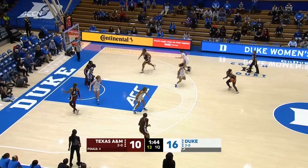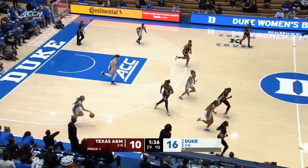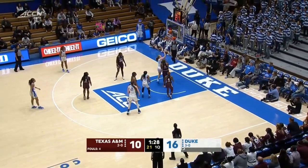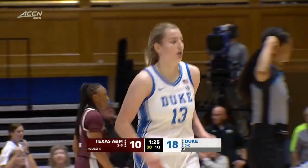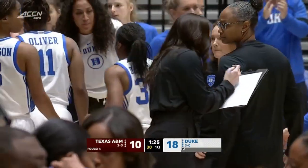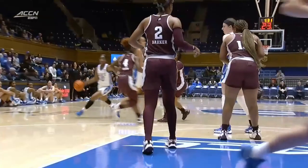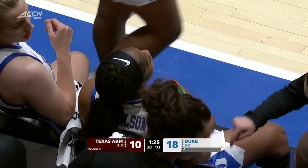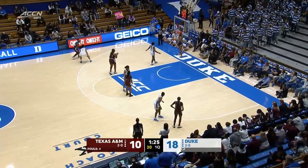Duke doing a really good job defensively — nice show on that screen there by Kennedy, forcing Texas A&M into contested outside shots. An air ball, and if Texas A&M keeps shooting from the outside it's going to be a tough night for them. Day Wilson — great pass, a little hesitation, finds Volker. Coach Joni Taylor wants to talk it over. After the air ball for Texas A&M, they go the other way — nice little shake and bake. 18 to 10 Duke. When Duke passes the ball, they're more effective — they're sixth in the country in assists per game.